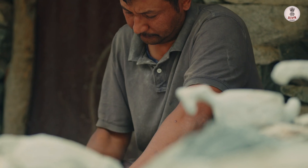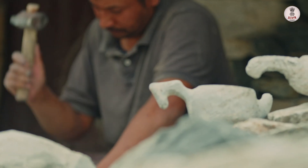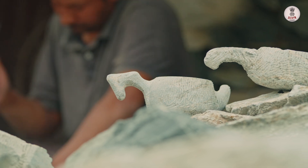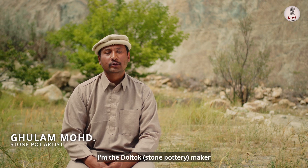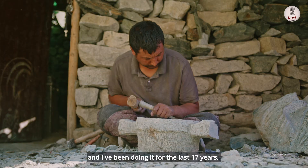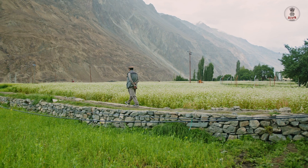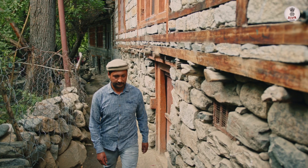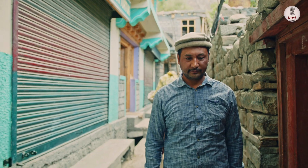One such tradition is the tradition of stone pottery, which has been passed down for generations. For Ghulam Mohamed, stone pottery is more than just a job — it's a passion passed down through his family for centuries.